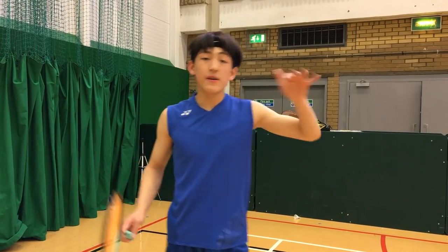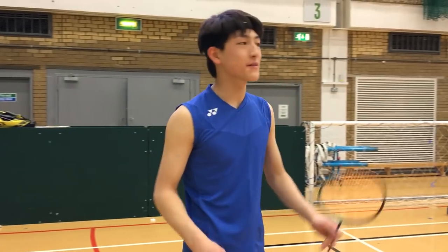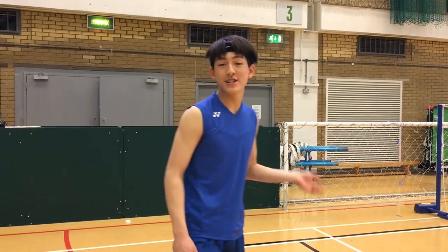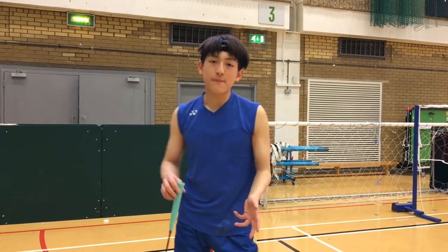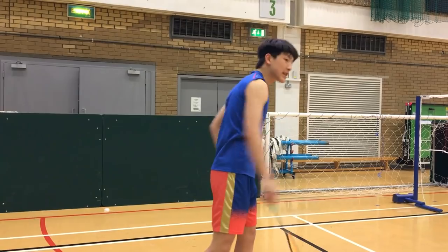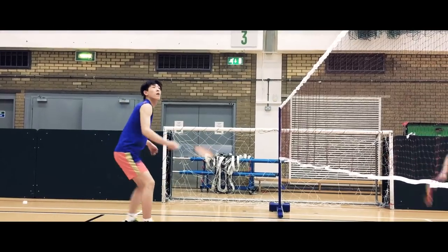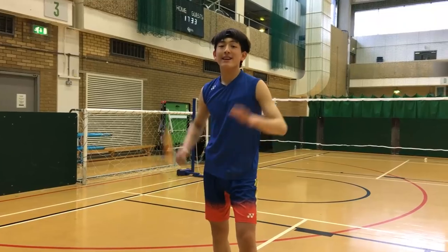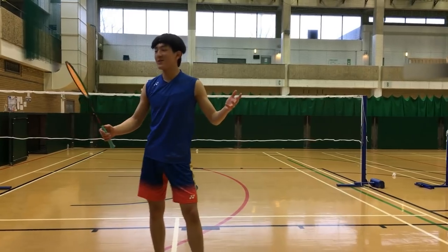Smashes have a good steep angle because all Astrox rackets have a good angle. Before I started using the Astrox 77 my smashes were not as steep as I would like, but after using that racket my smashes got closer and closer to the front of the court. Net shots with this Skill racket are absolutely phenomenal — I feel like I'm dominating every single part of the front court.